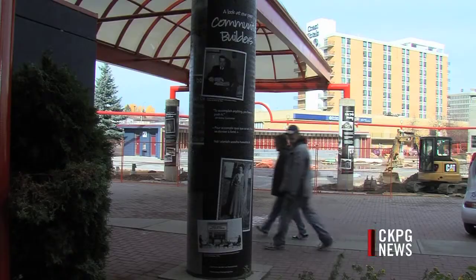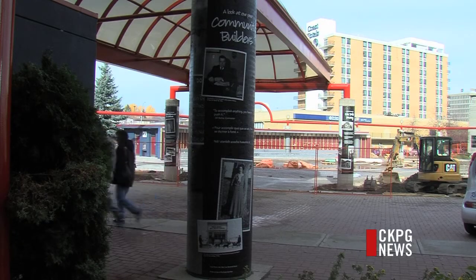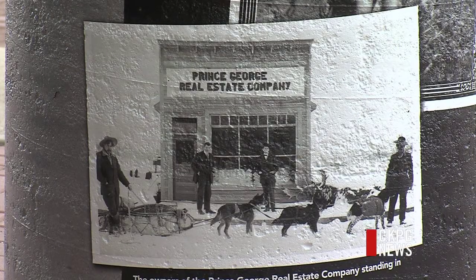The material used to cover the columns is an all-weather vinyl wrap heated onto the columns. Just recently, the plaza was renamed to the Canada Games Plaza.